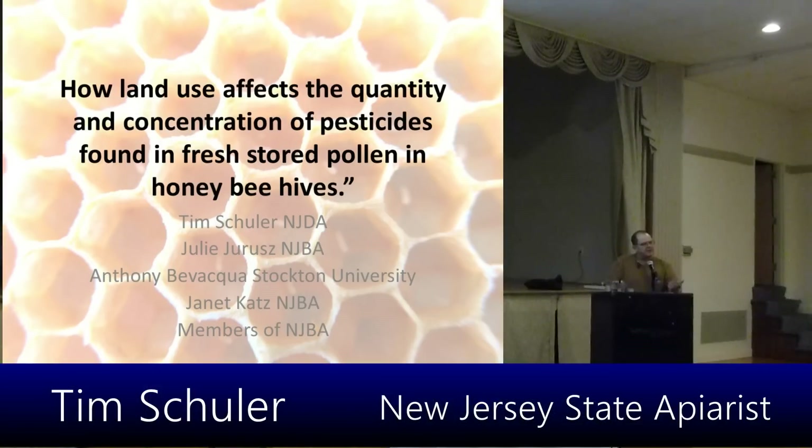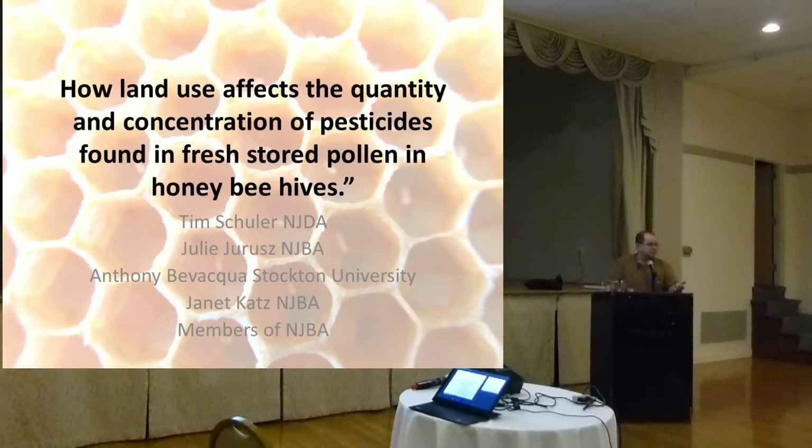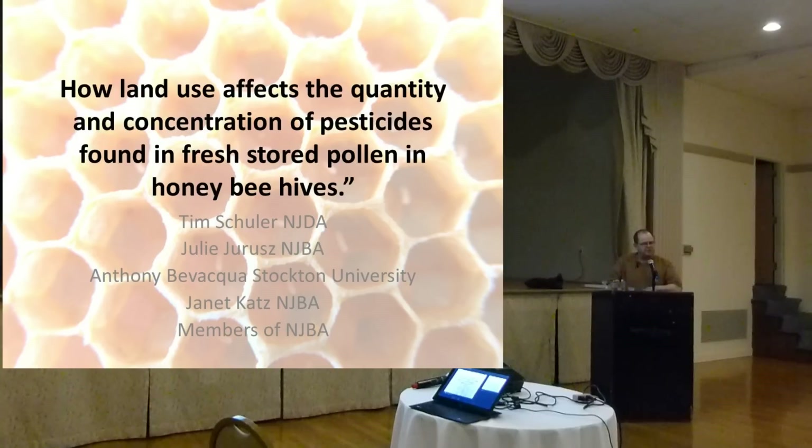I thought land-use areas would be something interesting to look at. Everybody assumes — and we're back to assumptions again — that in the suburban or urban setting, bees aren't exposed to anything. Well, we really didn't know that. The other question is: are there certain months of the year where honeybees are more likely to get exposed to pesticides that could negatively affect them? That's what we tried to look at with this grant.